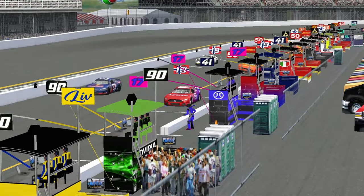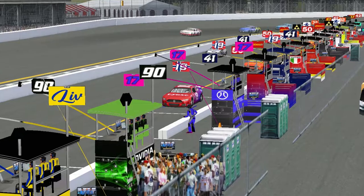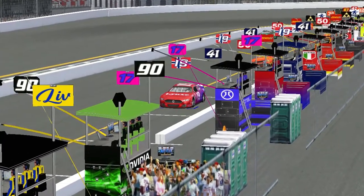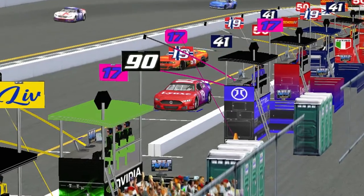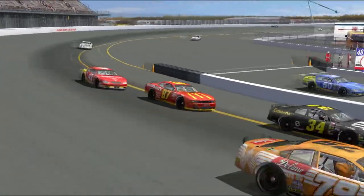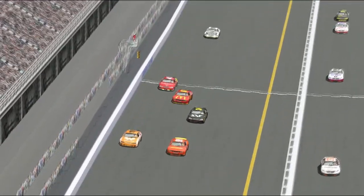We've got problems with the 19. They've been under the hood and looking at the right rear of that car for some time — a long stop for Ingrid Hadaland. That is very disappointing because that battle she was having with her teammate was quite riveting. But it looks like they're getting ready to send the 19 back on track, so it doesn't look to be terminal.